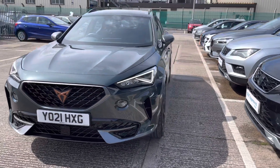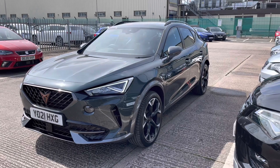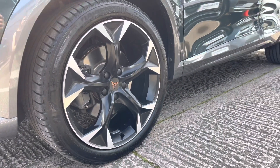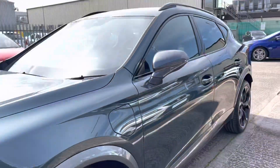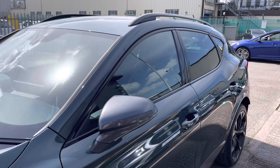This vehicle does come with the full LED headlights and LED daytime running lights, and the vehicle is finished in Dark Camo, one of our metallic paints. It comes with gorgeous 19-inch exclusive machine sport alloy wheels in black and silver, which look impressive, and grey contrast side mirrors that work extremely well with the Dark Camo colouring.